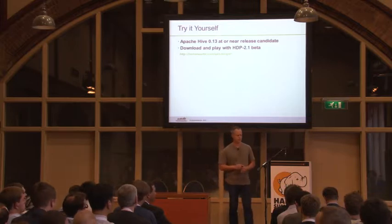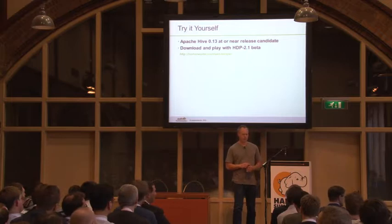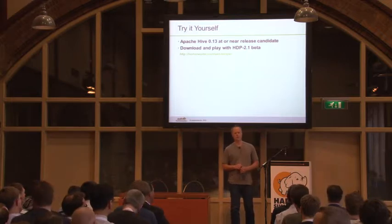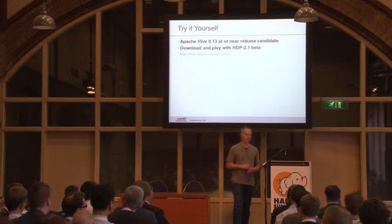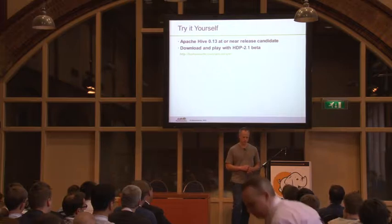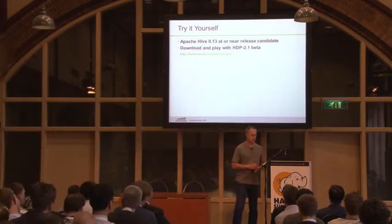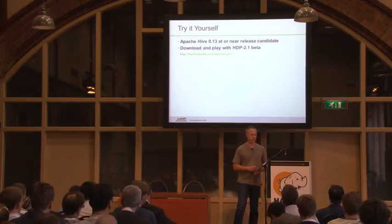Q: What are your plans for Optiq? A: We definitely plan to continue supporting Optiq. We want to see it be the default optimizer tool for all these kinds of projects. It's already got a lot of uptake — Drill is using it, Cascading uses it for Lingual, there are a lot of other people looking at it. So we want to encourage that, and Julian Hyde is full-time on that kind of work.